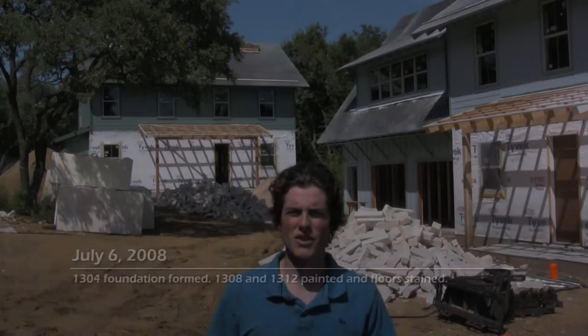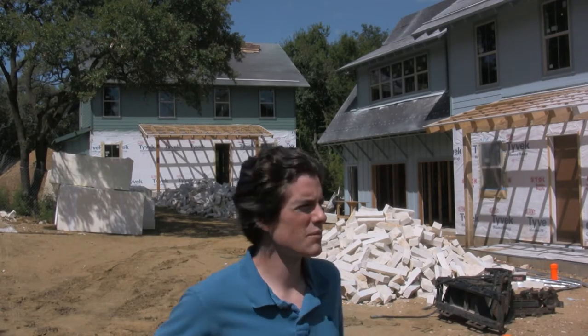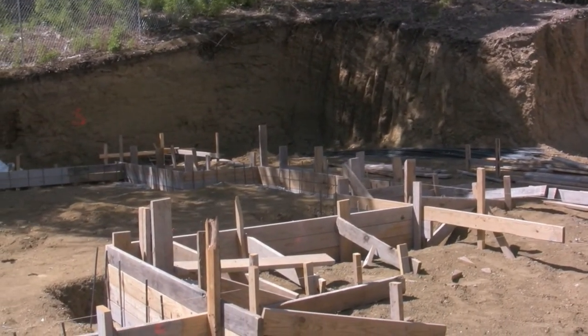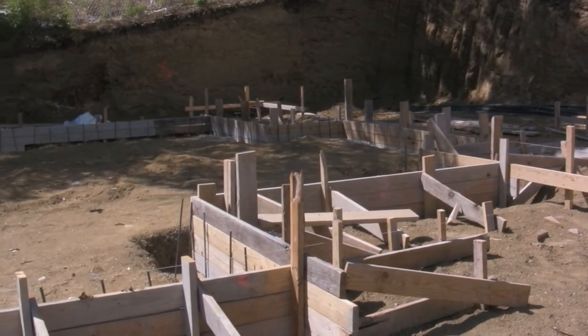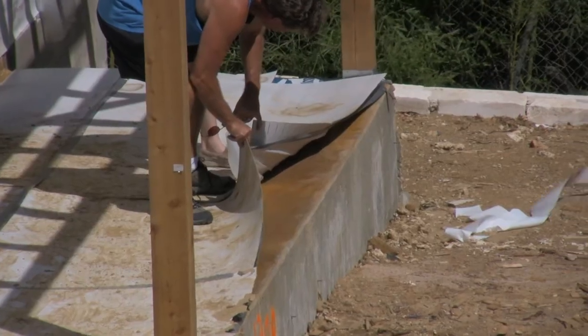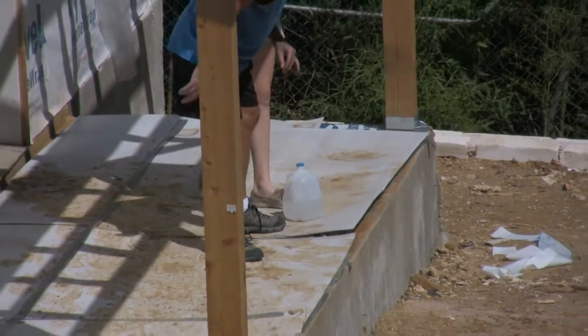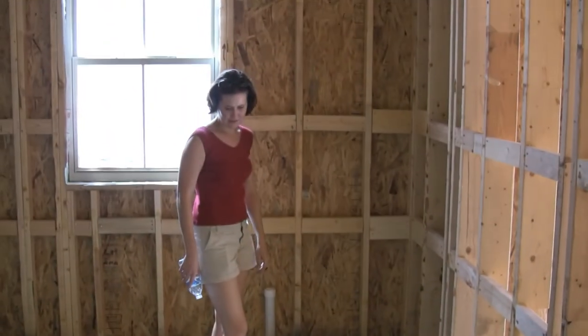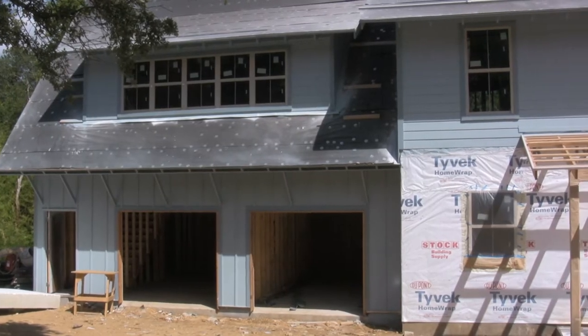This is July 6th and the houses have been painted, the concrete floors have been stained, and the foundations on 1300 are being formed. This is the paint job on 1312.